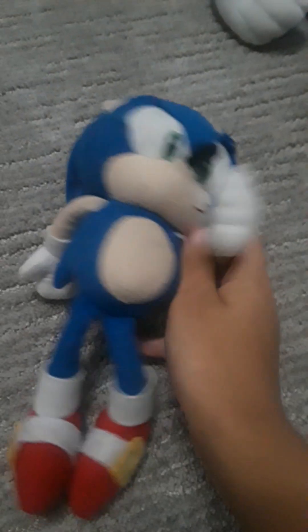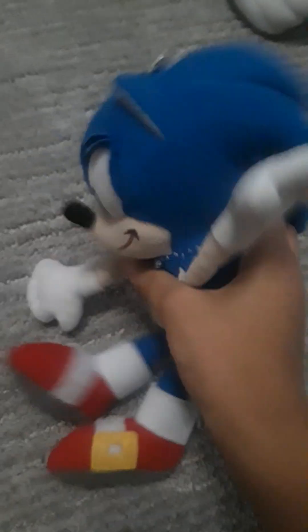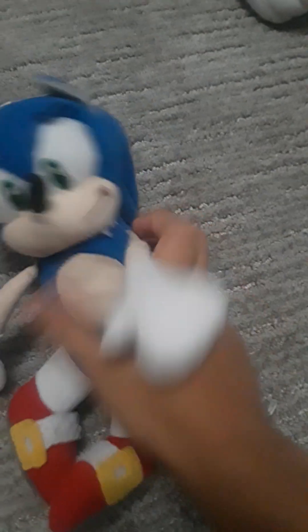Next up, we got Keychain Sonic. I got this in a Trader's Village. Fun fact, I saw this on Amazon with Shadow but I didn't like Shadow. A couple weeks later, I found this guy in Trader's Village and it's pretty cool. He was the Sonic for the channel, but he's not anymore. So yeah, Keychain Sonic.